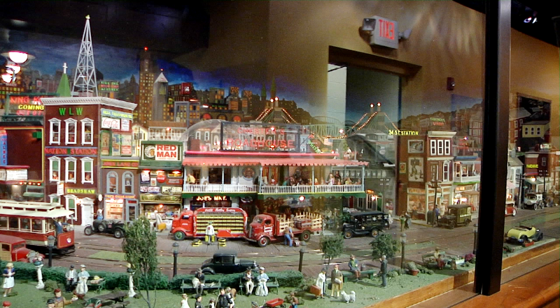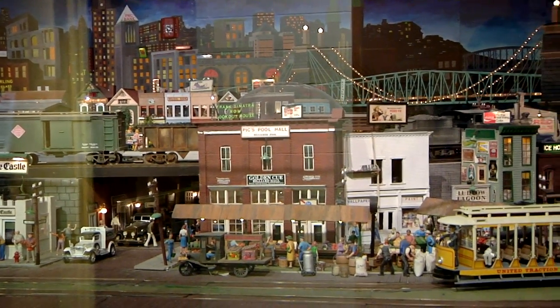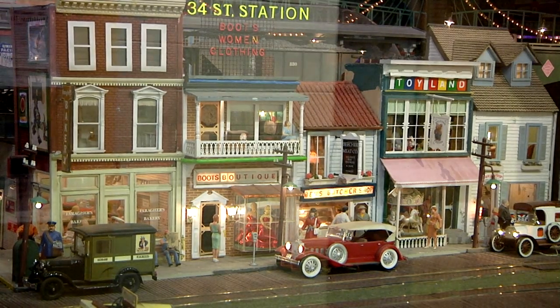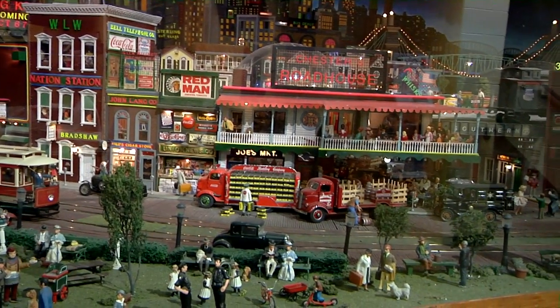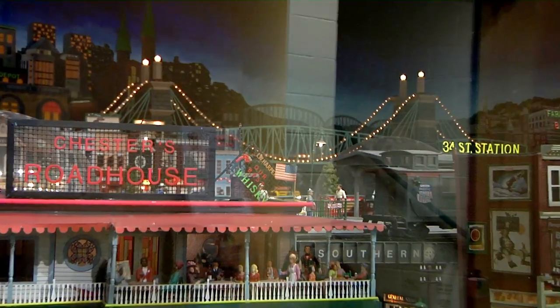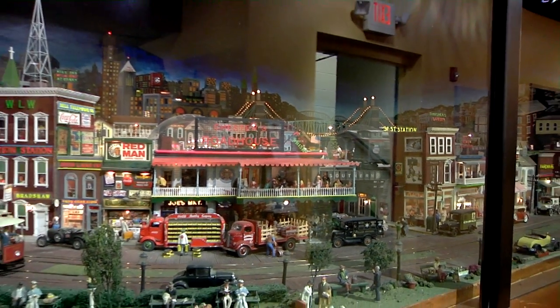The museum's scale model town brings a lot of history together. It shows that Covington, Kentucky was an urban community with streetcars, compact housing units, and streets crowded with a variety of vehicles. The replica Roebling suspension bridge brings another touch of reality for visitors.